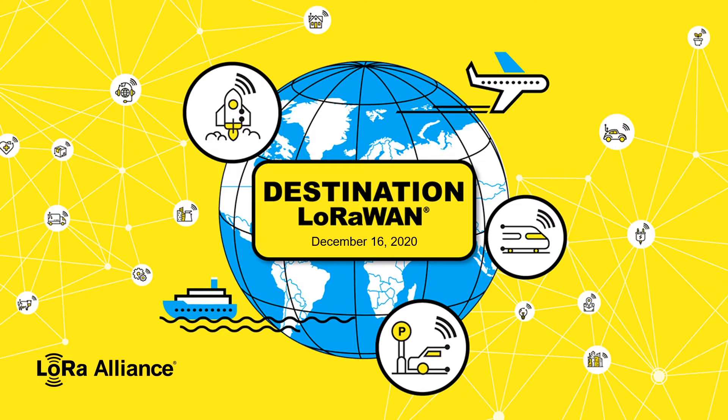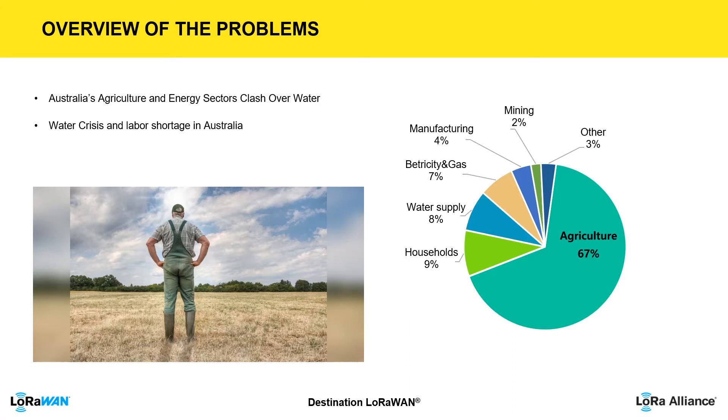Hello guys, good morning. Thanks very much for joining this webinar today. I'd like to share with you a real story that happened in Australia. Australia is a country on the brink of a water crisis.